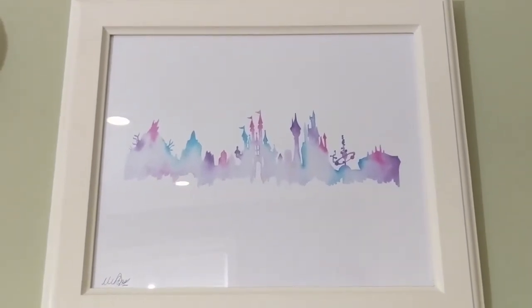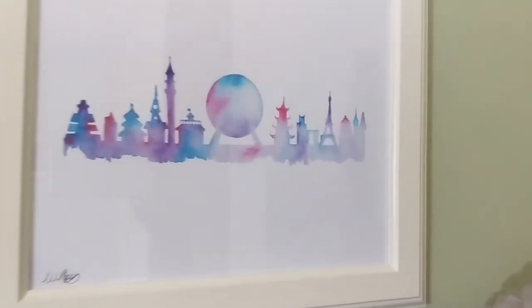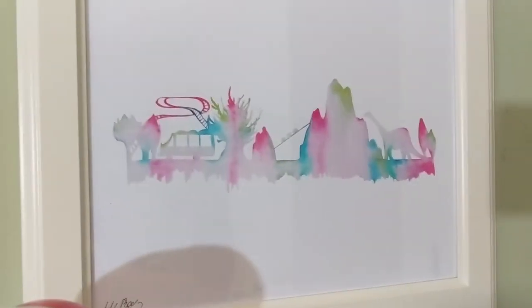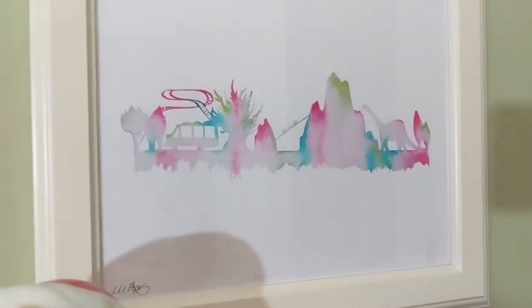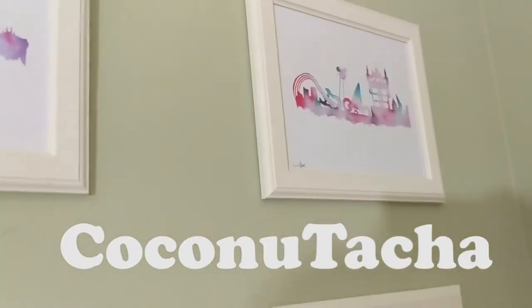That is the replica of Magic Kingdom — you can see the rides through the watercolor design. Over here is Hollywood Studios, aka MGM, for those of you who can't seem to stop calling it that. This is Epcot, and you can see some of the pavilions represented there. And over here is Animal Kingdom — you can see the dinosaur ride, the roller coaster, and of course the Everest ride. Just so, so cute. Her Etsy page is Kunitacha. She is fantastic; I love these little watercolor prints and all the different color effects in them, so I had to represent them on my wall.